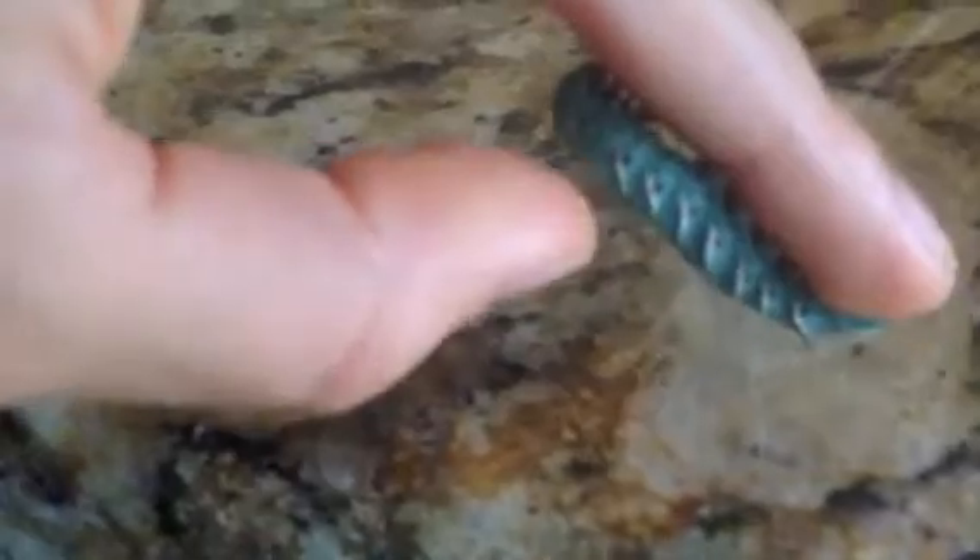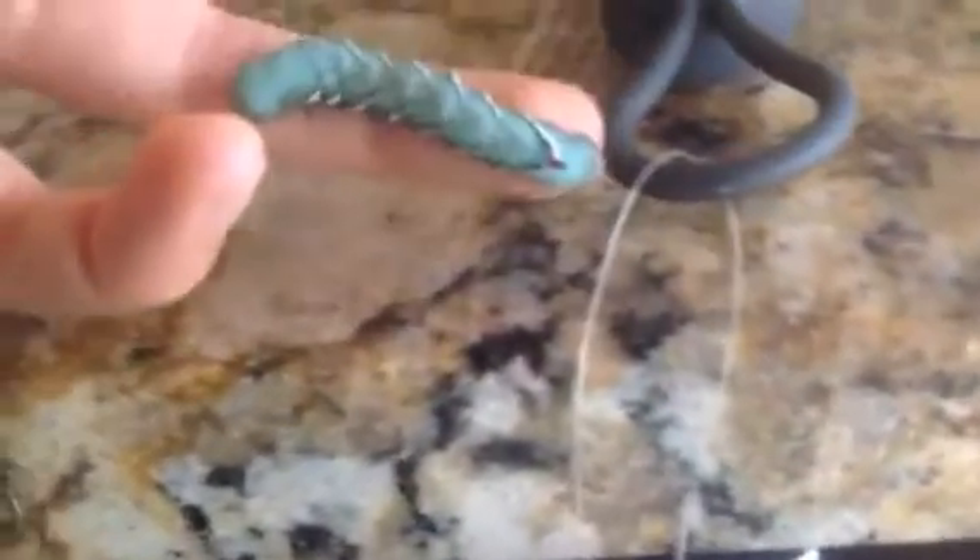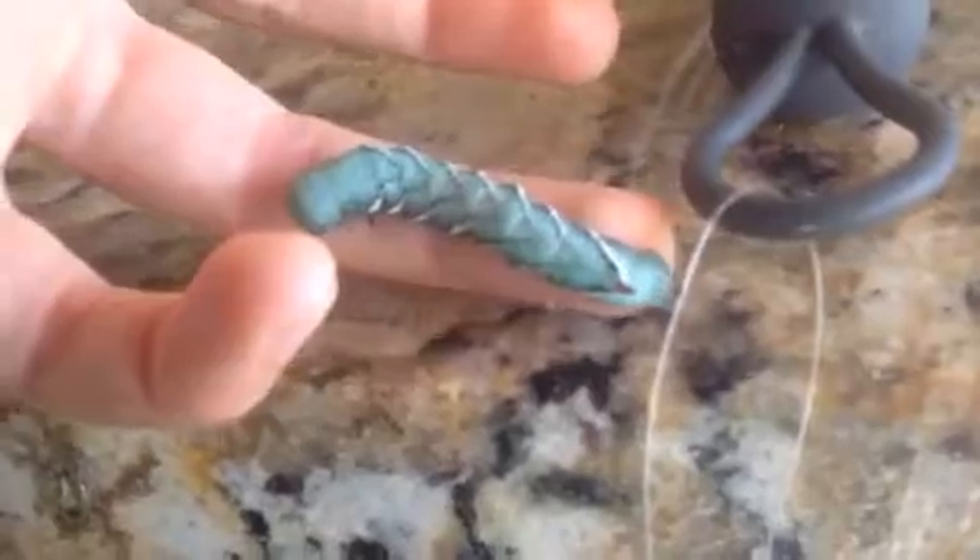I do not have as many legs as you think I do. I only have six legs and they are only near my head capsule. The rest of these are not legs — they are prolegs. I have them to hold on to things, and you might see me holding on to very thin things by clipping my prolegs together.